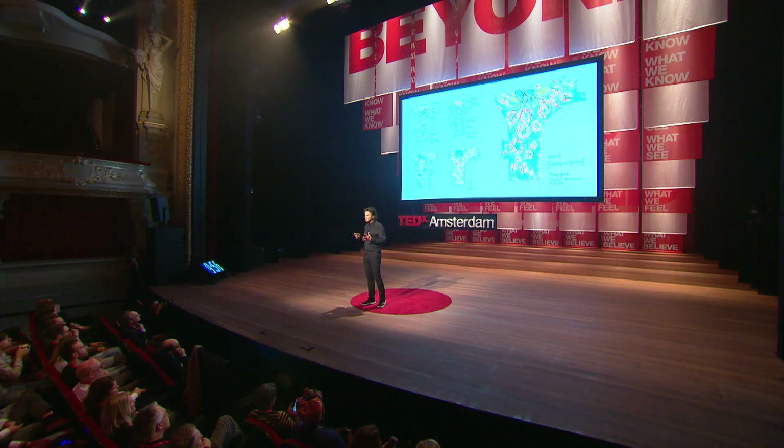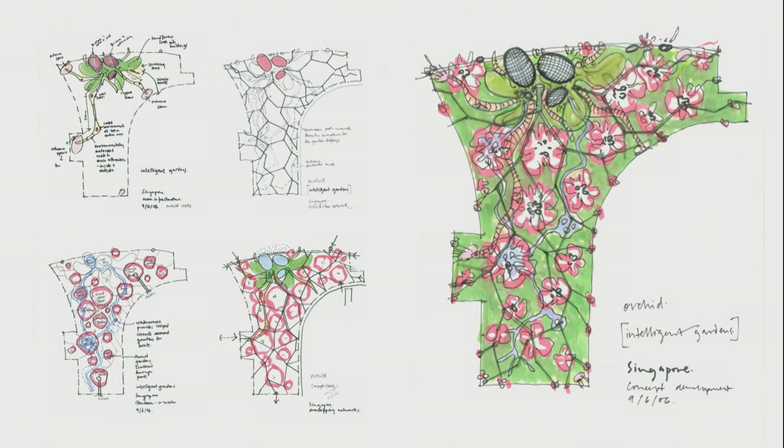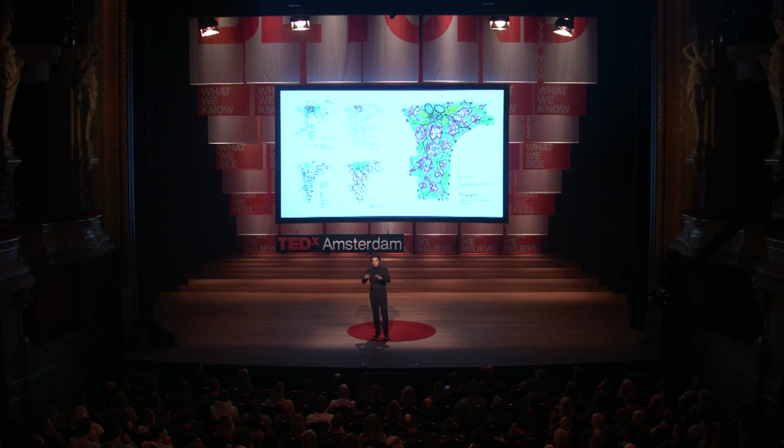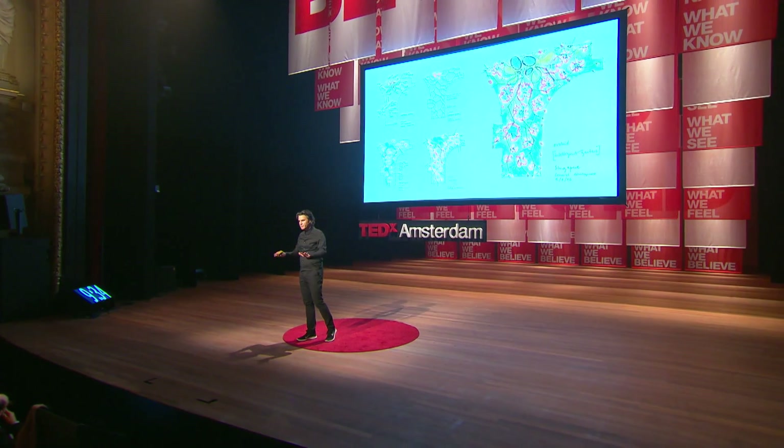We settled on the idea of using the orchid as the inspiration or metaphor for the gardens. The orchid is actually the national flower of Singapore. This conceptual narrative then translated into the landscape design, with the stems of the orchid stretching out, becoming the path network across the gardens. The flowers became the special gardens. The leaves, the three-dimensional earth forms. And the roots, the underlying infrastructure.